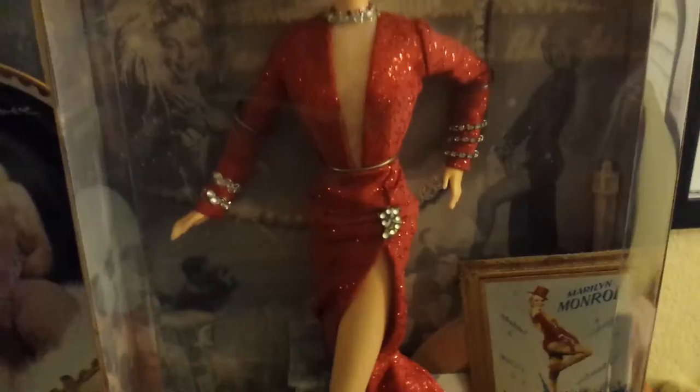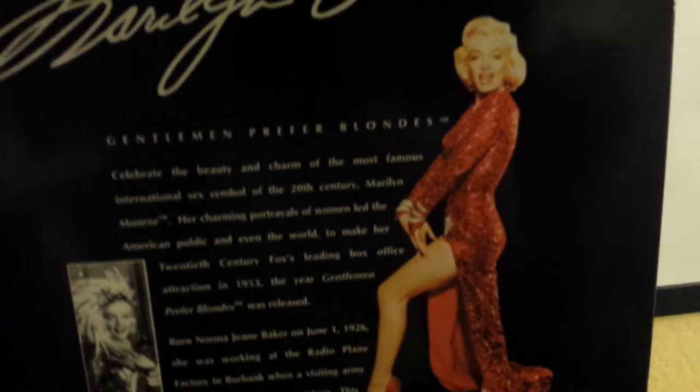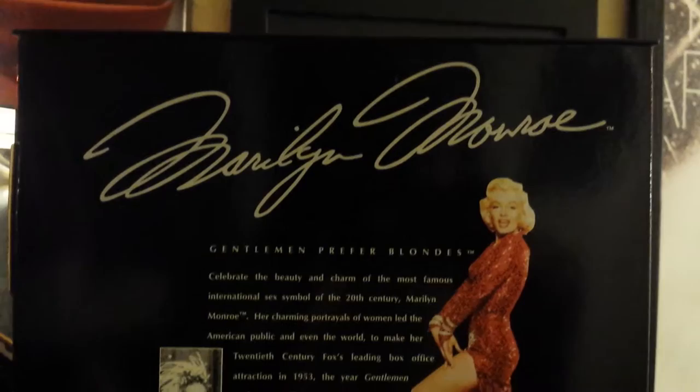Now let me show you guys the back. Here we see the real deal, and you can just see how accurate it is when compared to the doll, along with some other beautiful pictures. And here it has her name with a summary of Marilyn and Barbie.